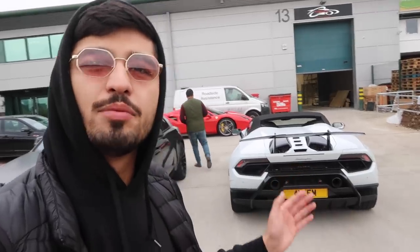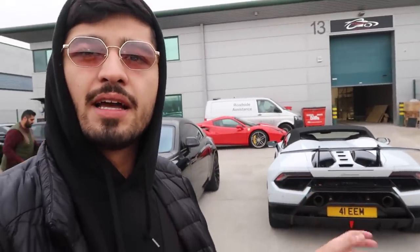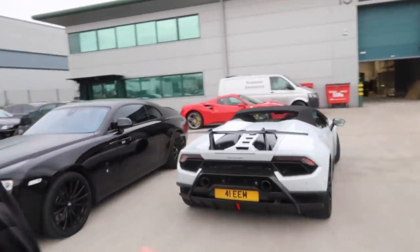Anyway, I'm going to leave the boys here at Topaz with the car. Hopefully in the next four to five days they'll have it ready — their work is second to none. There she is — the last time you'll be seeing the Huracán Performante Spider in gloss white. It's now going to be going matte with the gloss black carbon fiber bits. I'm super, super excited — it's going to look a lot more sporty.